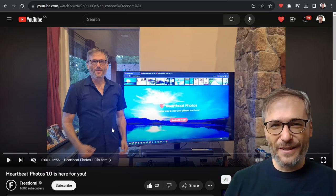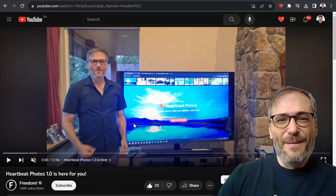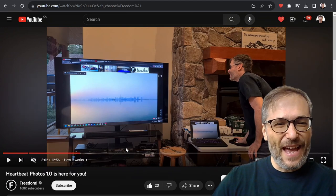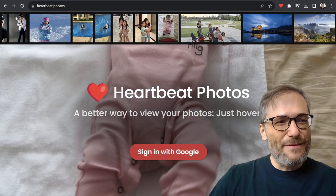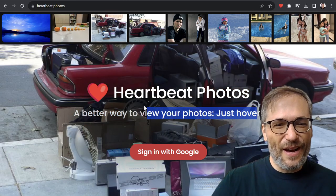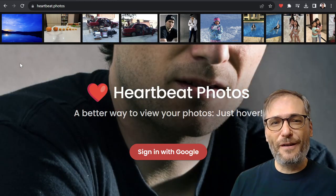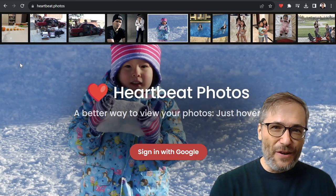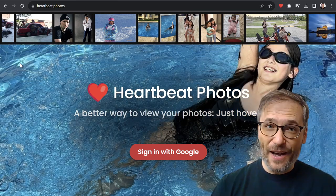Try it out yourself — we're going to build a lot more features. What will Heartbeat Photos do for you beyond being a better way to view your photos? It will help you make money. If you're a photographer, other people who write articles or create videos will be able to use the photos you designate as available for monetization by others.